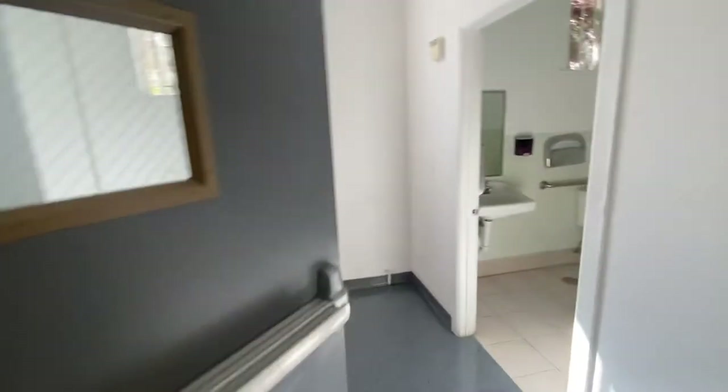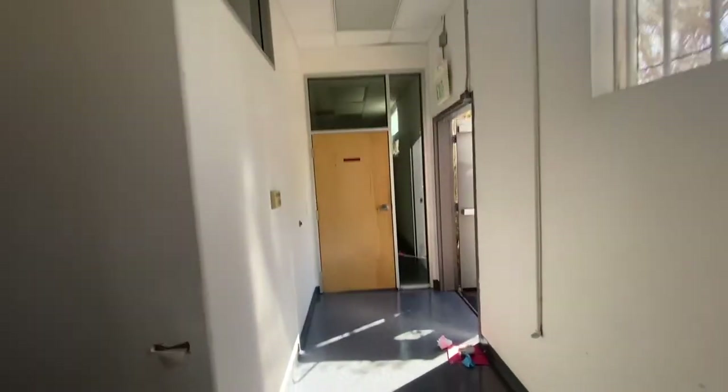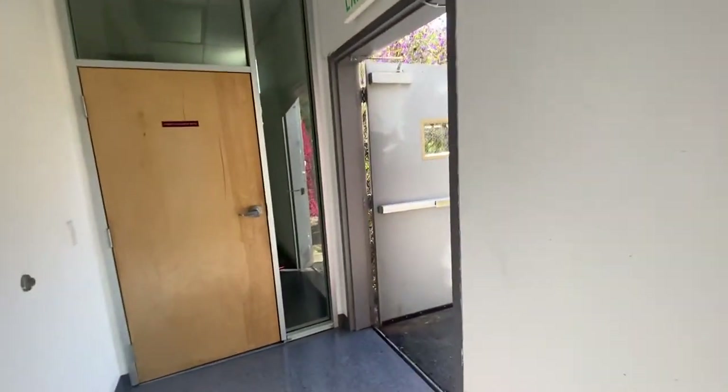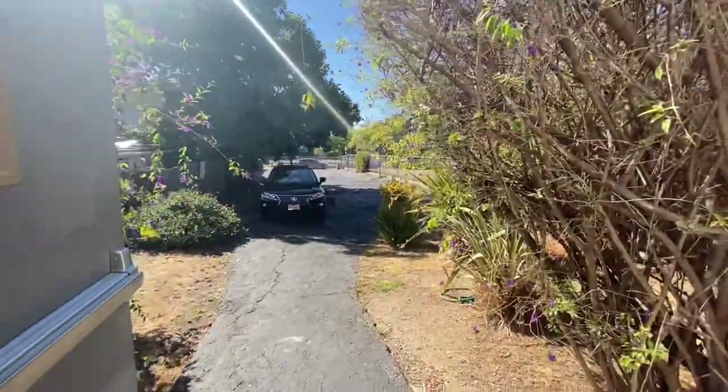And going out, this is the third bathroom right here. This is the exit to the parking lot. This is the parking lot right here. And then we have this conference room, which is quite big — it's like maybe 20 by 30.